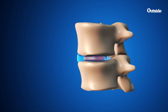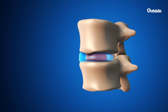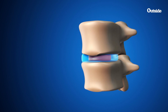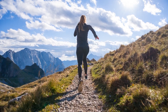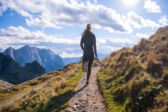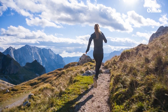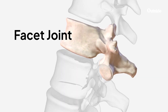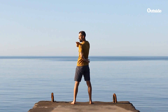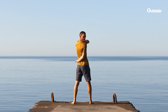Between each vertebra is a disc. These discs have a jelly-like center and a soft outer part. They are basically small cushions that sit between the bones, so whenever you're running, jumping, or moving in some way, these discs act as shock absorbers that help mitigate any stresses that movement places on the body. The facet joints connect the vertebrae to one another, allowing your spine to twist and turn, balancing flexibility and stability.